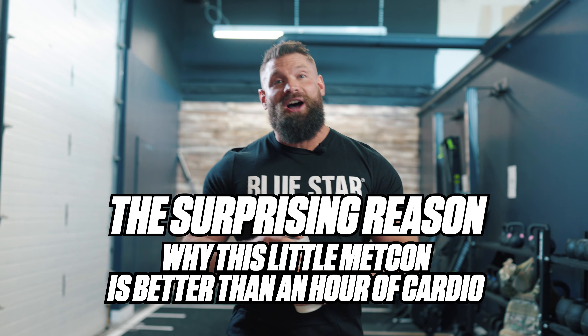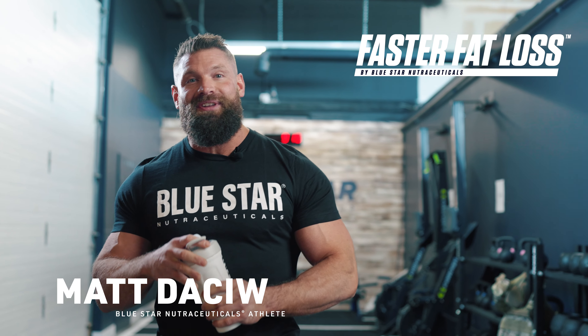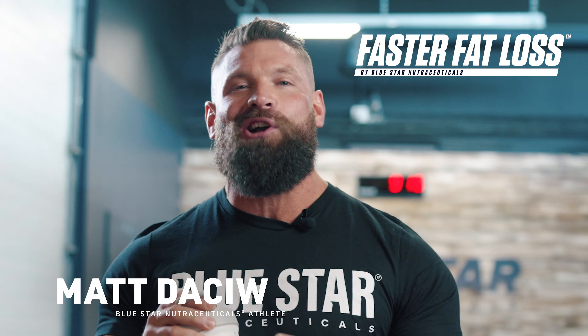The surprising reason why this little Metcon is better than an hour of cardio. What's up guys, Matt Dashiu here from Blue Star Nutraceuticals. Welcome to this week's Faster Fat Loss video. Today we have an amazing Metcon workout for you.